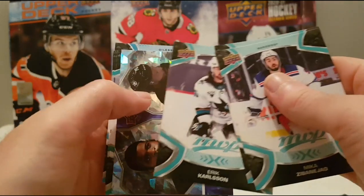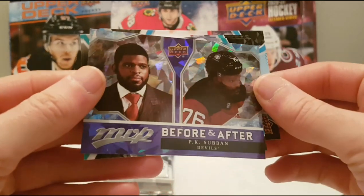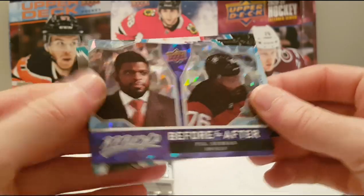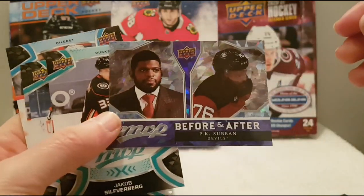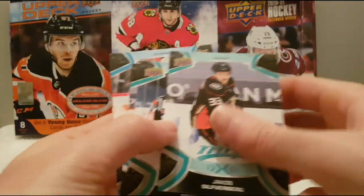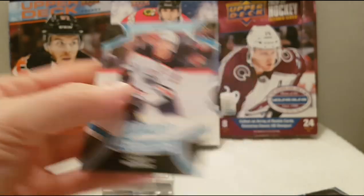Kyle Connor, Erik Karlsson, and PK Subban before and after — so pretty nice, this is the purple one. Jacob Silverberg, Adam Fox, Taylor Hall, and Connor McDavid Ice Battles. We still have five packs left.